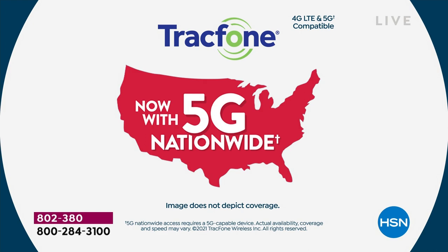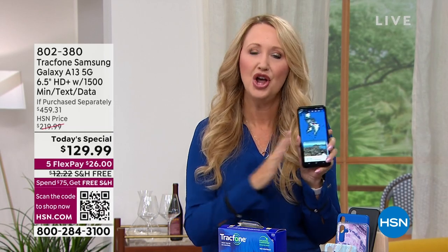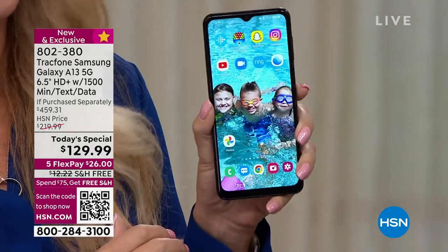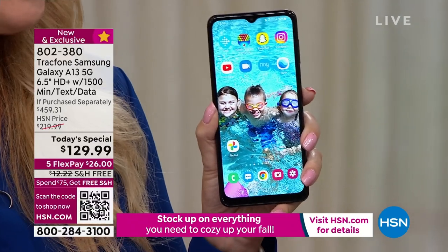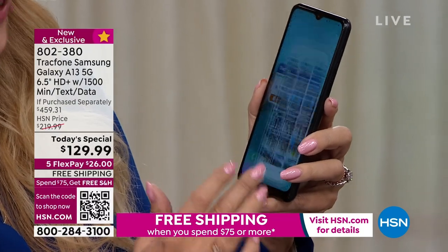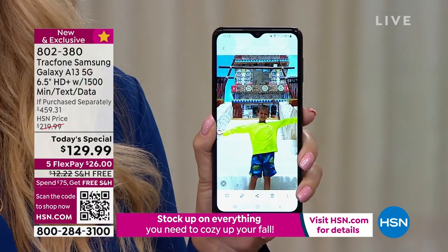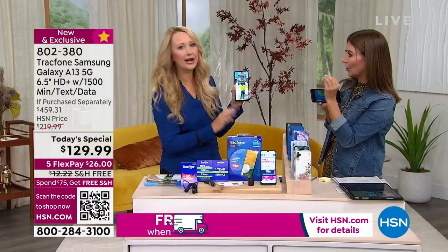This is totally future-forward. You get this phone now and can use it for a very long time because it automatically upgrades the operating system in the background. It starts with Android 11, one of the newest, and with 5G on top of that you're going to have a great experience. It's worth it just for the camera — 50 megapixels.